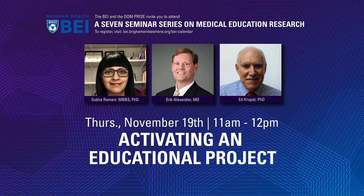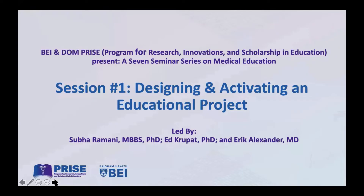My name is Eric Alexander. Along with my team here, I direct the Brigham Education Institute. I want to welcome everyone both within the Brigham and the Harvard system and anyone joining us outside of that region as well. It's a joy with Zoom to be able to reach farther than normal.